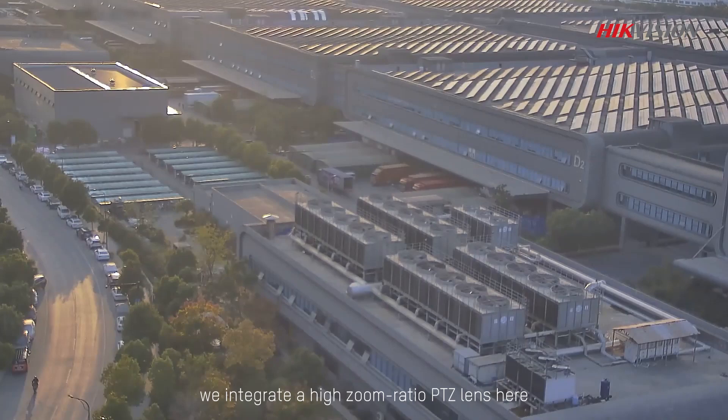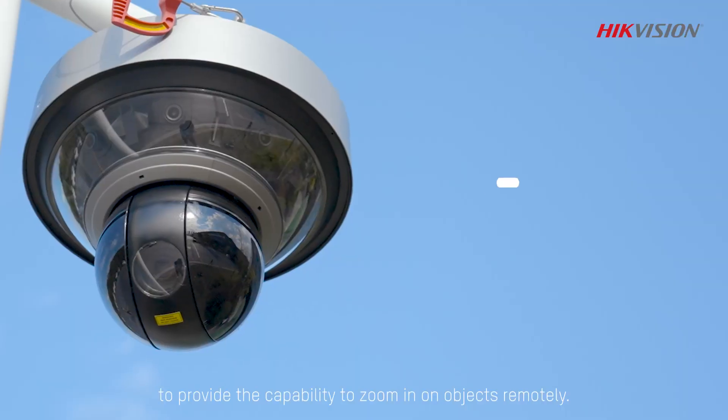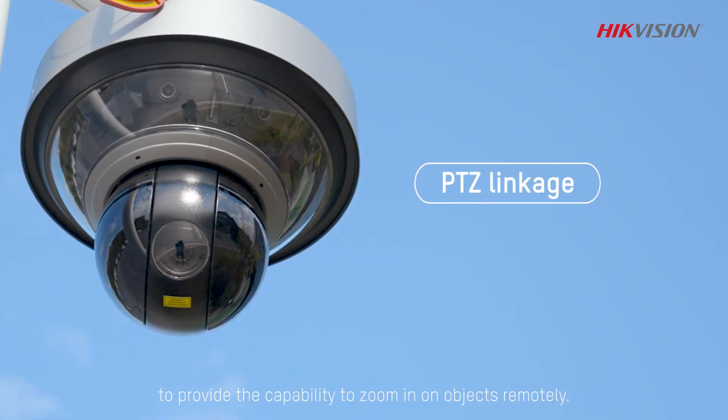We integrate a high zoom ratio PTZ lens here, to provide the capability to zoom in on objects remotely.